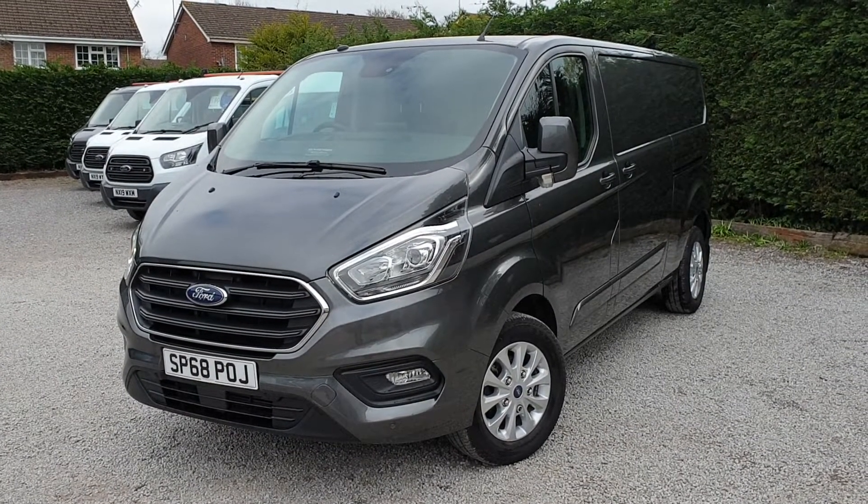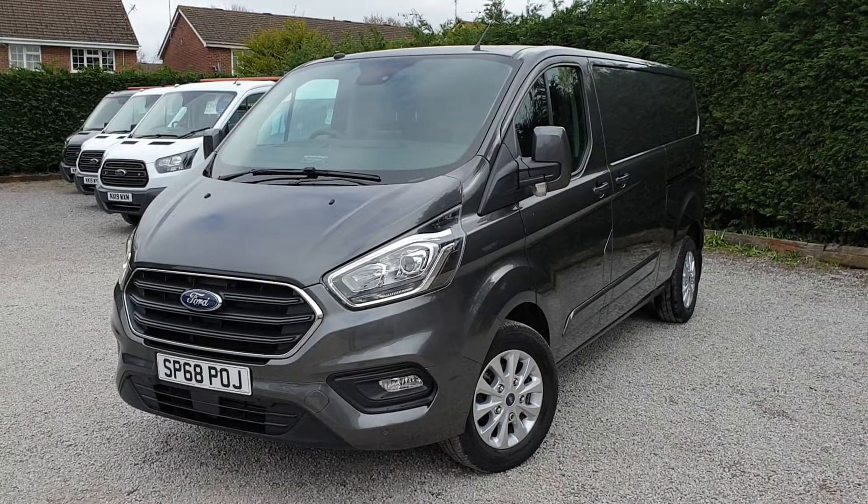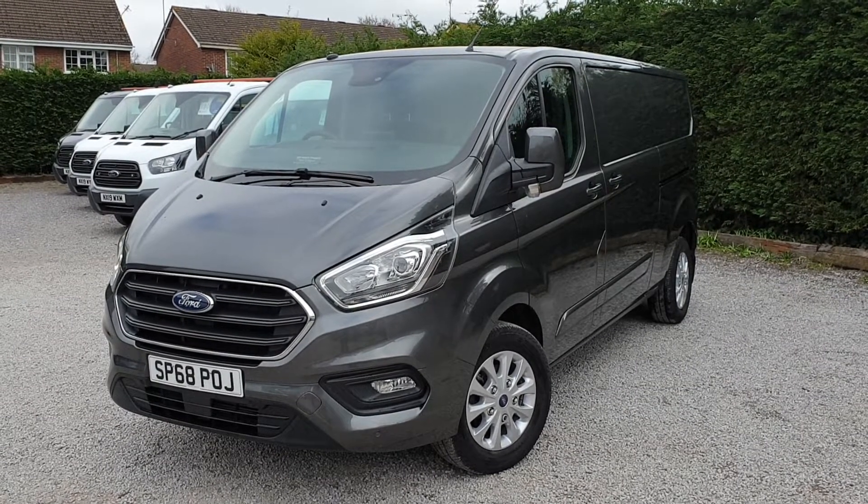Driver and passenger airbags on the Transit Limited. If you'd like any more details, to book a viewing or a test drive, you're more than welcome — give me a call in the office on 01189 790 060. Thanks for watching, take care.